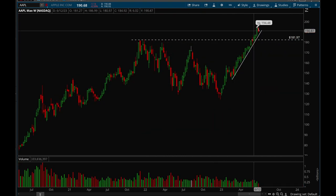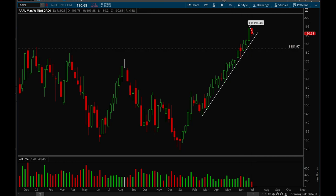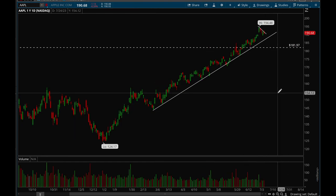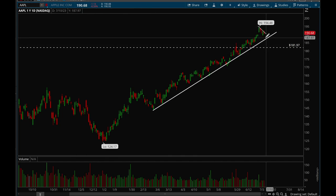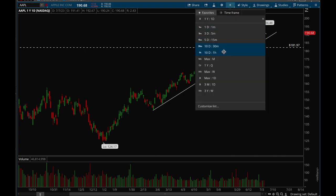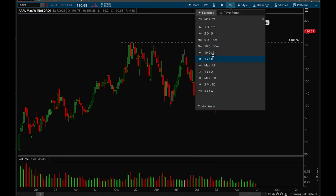Apple has been insanely strong — trending higher and higher this entire year. It's putting in a consolidation bar on the weekly chart, but on the daily chart this is perfectly healthy action — just building a bull flag. We could consolidate a bit longer and wait for the trend line to catch up, then break that bull flag and make a leg up higher. The target for Apple would be the 200 level, that psychological level. Overall really good action from Apple.